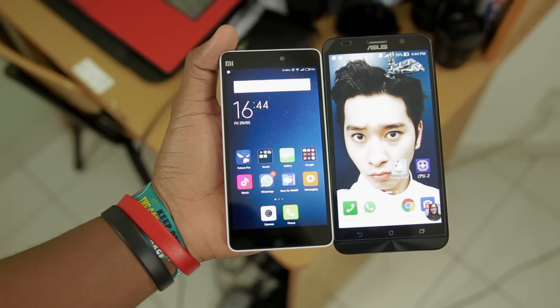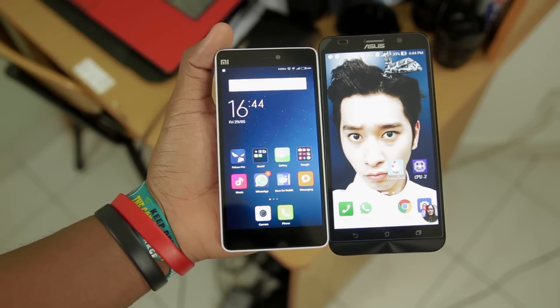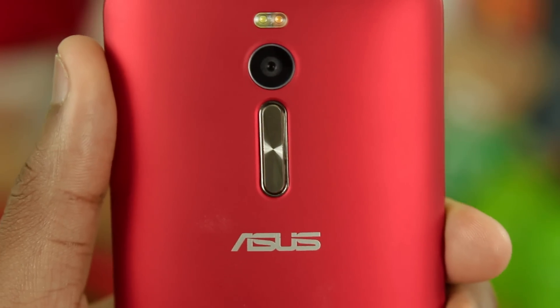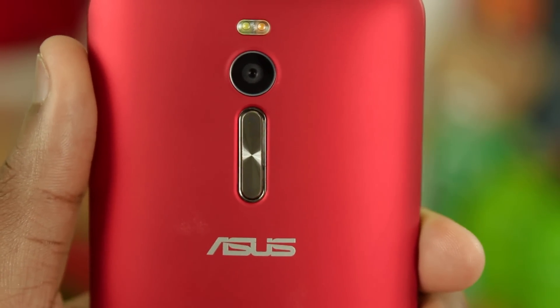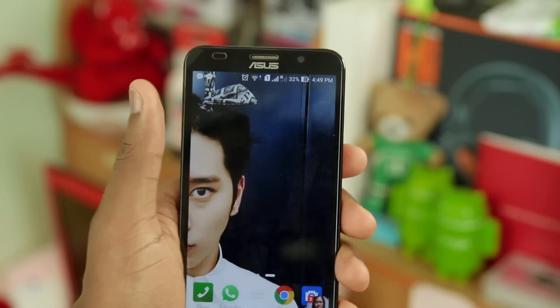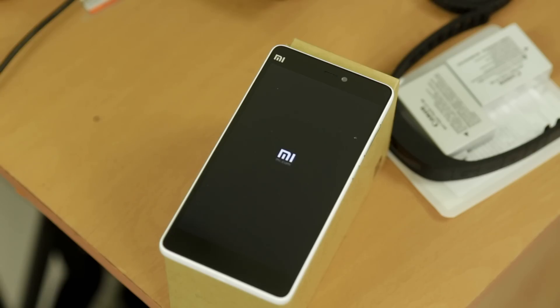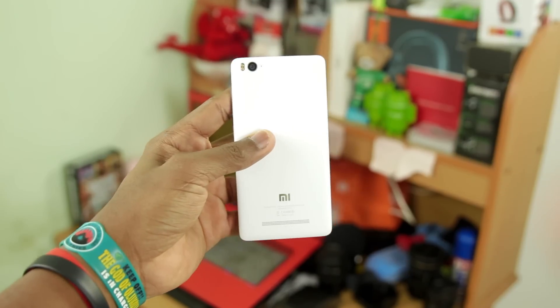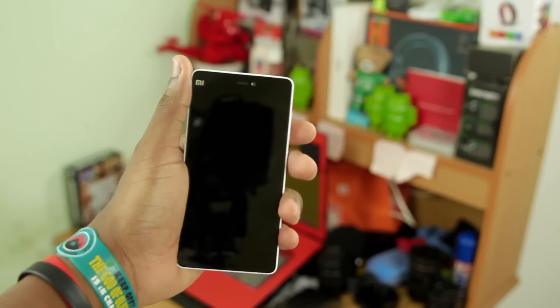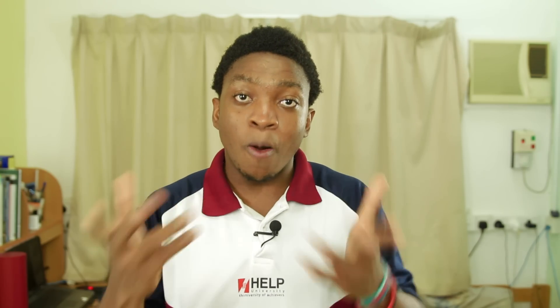Something worth pointing out is that when it comes to display brightness, the Mi 4i gets very, very bright compared to the Zenfone 2. For differentiation, the Zenfone 2 has back buttons familiar from the LG series, which is really nice, and it has double tap to wake which is pretty useful — once you get used to it, you start double tapping every phone to wake it up. The Mi 4i has a 3100mAh battery, so you're covered for the day, a 1080p display for movies, and it's really light compared to the Zenfone 2.